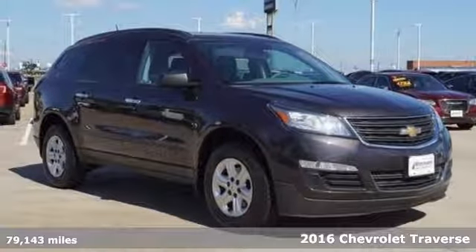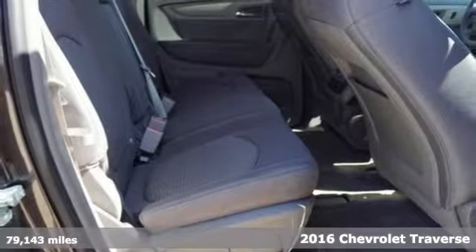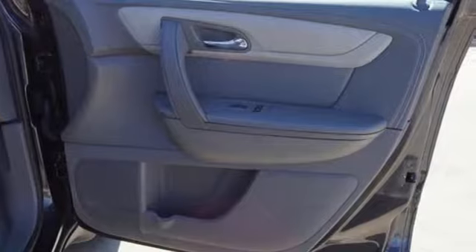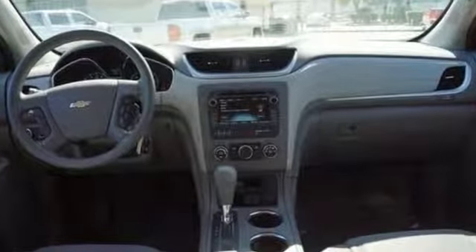Here's a 2016 Chevrolet Traverse. Accept nothing less than this courageous, smartly designed SUV. It accommodates your need for space without the bulkiness you might expect from such a capable vehicle.